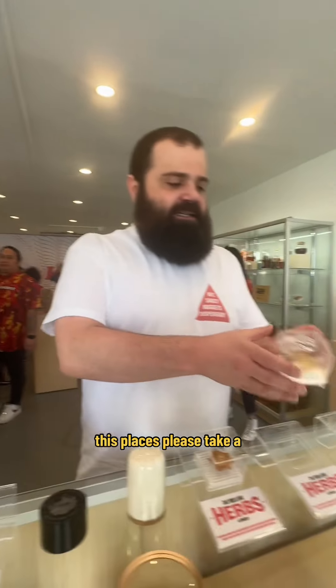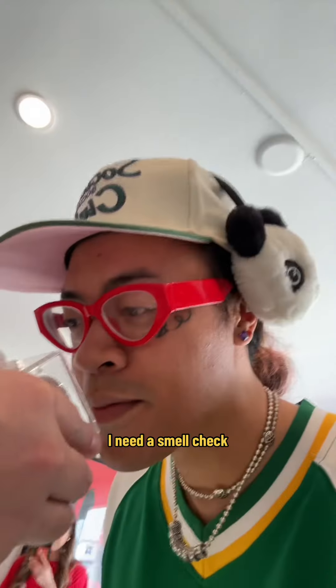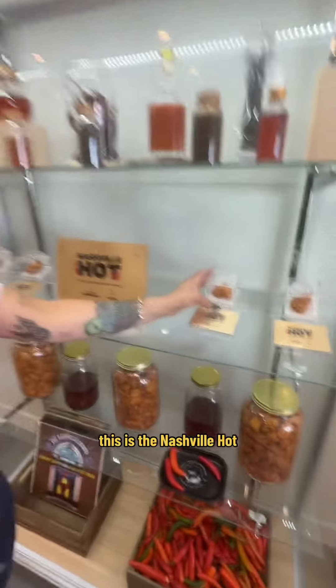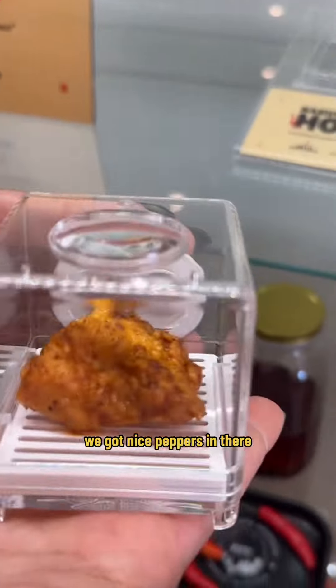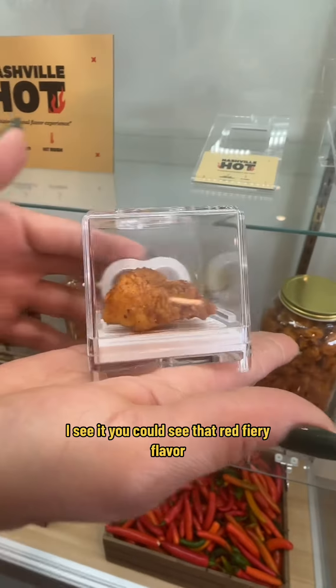Prices — please take a gander, take a look. You can see all the nooks and crannies. I need a smell check. This is how we grind our herbs and spices here. This is the national pot. If you go ahead and take a look at that, we got nice little peppers in there. You can see that red, fiery flavor.